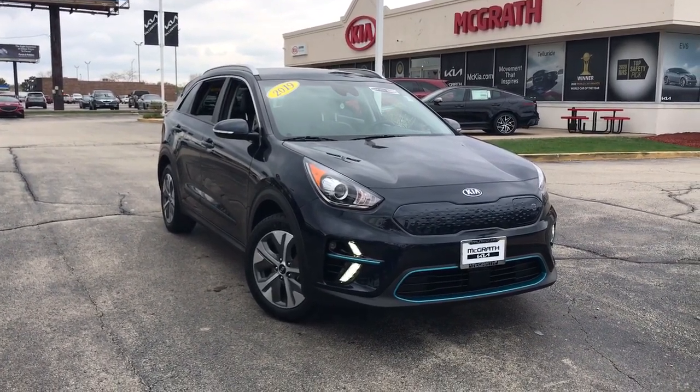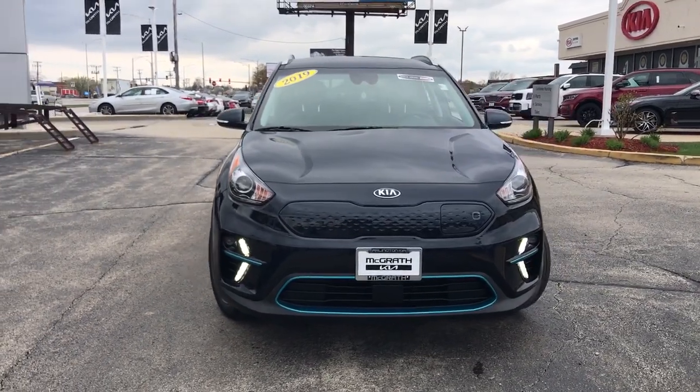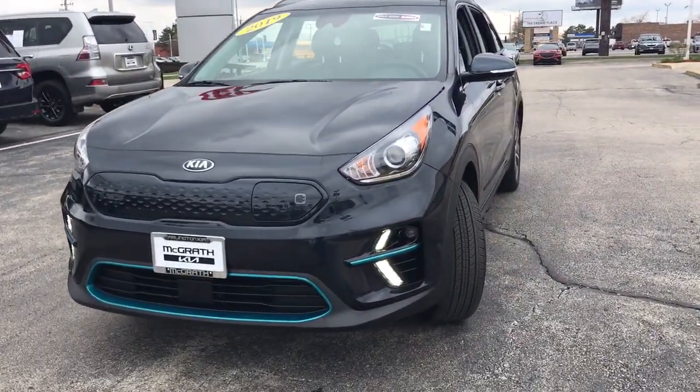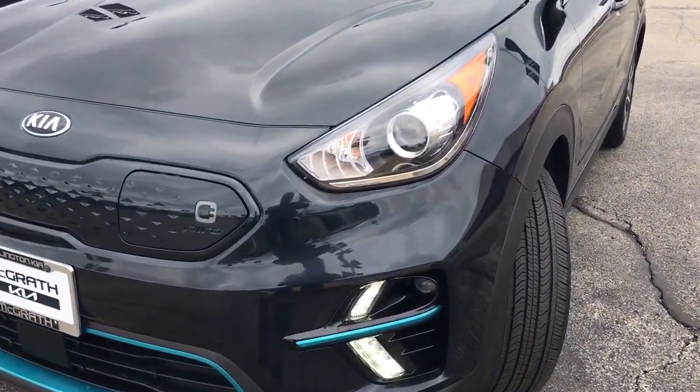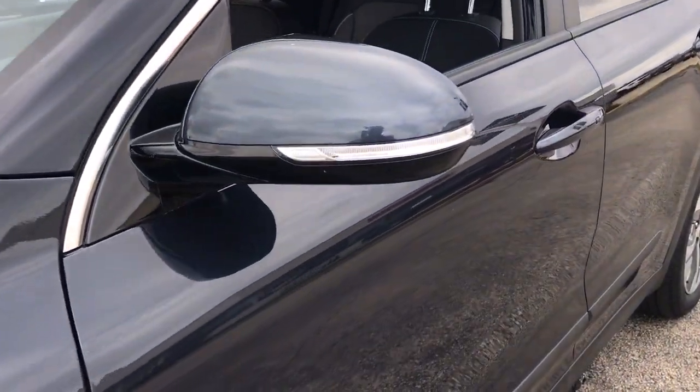Take a moment to check out the 2019 Kia Niro. With less than 25,000 miles on the odometer, this vehicle stands out from the rest. Here's a sleek Kia Niro — the crossover that blends high-end style with SUV versatility and hybrid efficiency.